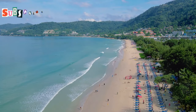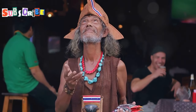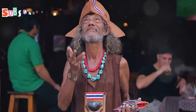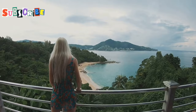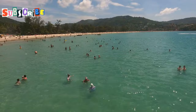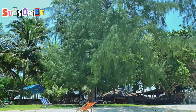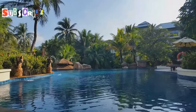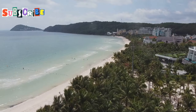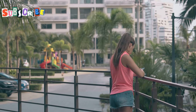Next up, we've got the timeshare trap, especially rampant in tourist hotspots like Patong. Picture this — you're walking down the street, minding your own business, when suddenly someone approaches you, all smiles and promises of a fantastic opportunity. They start talking about amazing timeshare deals, how you can own a piece of paradise for a steal. But hold on — these offers are often too good to be true. They'll lure you in with fancy presentations, free meals, the works. But the reality is you'll end up locked into a long-term contract with hidden fees and restrictions. My advice? Just say no. Politely decline any unsolicited offers, no matter how tempting they sound.